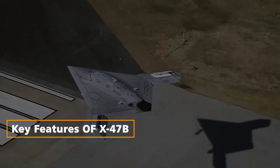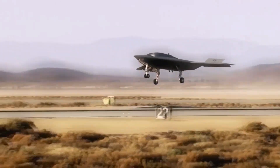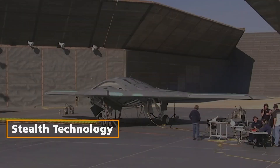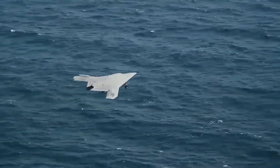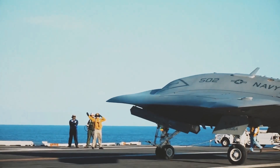Key Features of the X-47B. Stealth Technology: The X-47B is equipped with advanced stealth technology, drawing inspiration from the design principles of the Northrop Grumman B-2 Spirit. This design approach allows the drone to operate in contested environments with reduced susceptibility to enemy radar detection. The sleek, tailless profile and blended-wing body contribute to its low-observable characteristics, enhancing its survivability in high-threat scenarios.